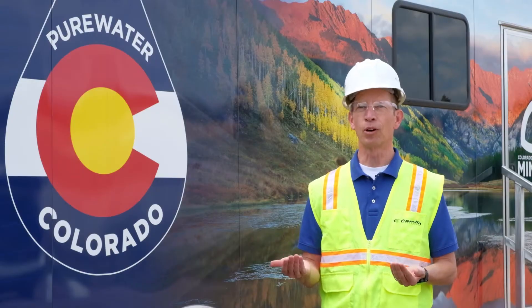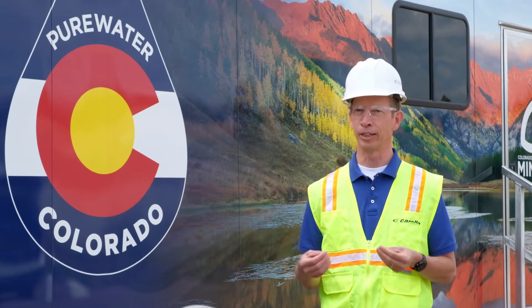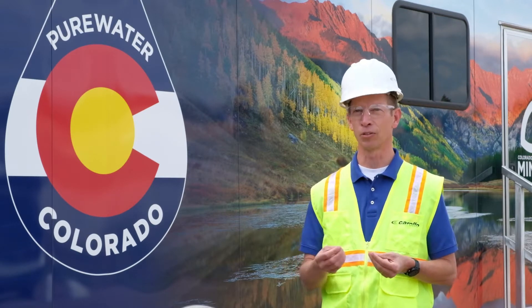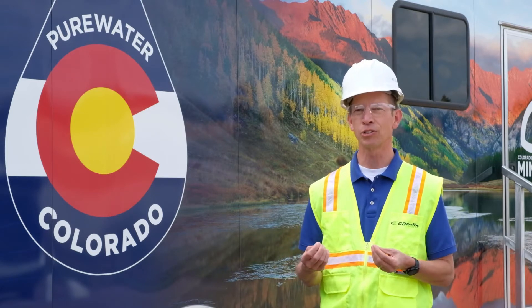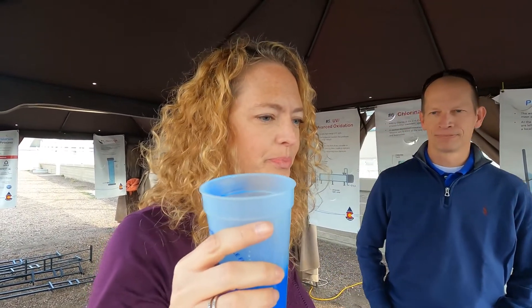It's natural for people to have questions and concerns about taking treated wastewater and turning it into drinking water. What we've found through this trailer — much as we have across the country at other potable reuse demonstrations — is that education really is key to getting people to understand the process and have trust and faith in that water quality.